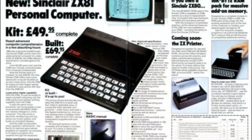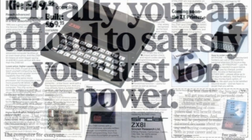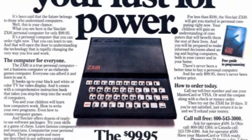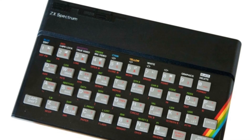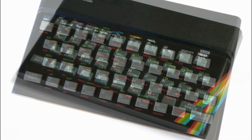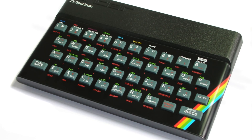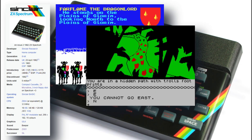The ZX81 had followed suit and expanded on the ZX80 in many ways and was even more popular, selling over 1.5 million units. But it was the ZX82 in its ZX Spectrum guise that launched Sinclair into the home micro stratosphere, selling over 5 million units and creating a legend in the process.